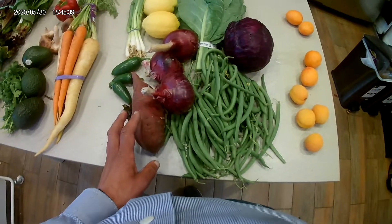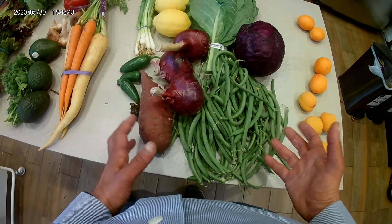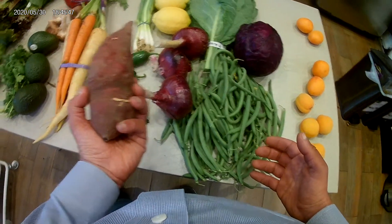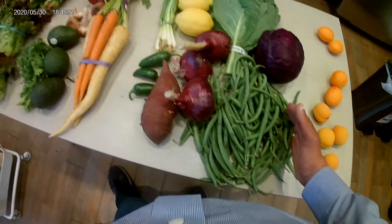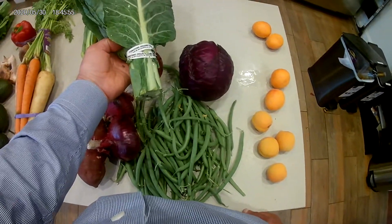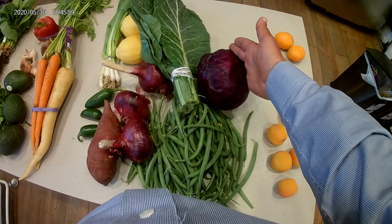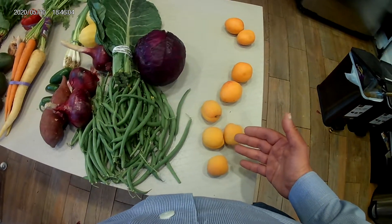That's getting the vegetables seasoned and started. For the dinner vegetables, I'm going to need seven two-cup servings. This is about one serving for one night, this is another two nights — so I'm up to three. This is probably one night, that's four, and this will probably be three nights, so that's seven.